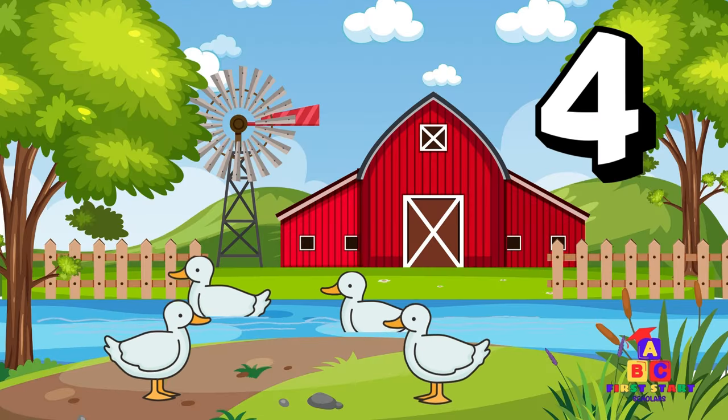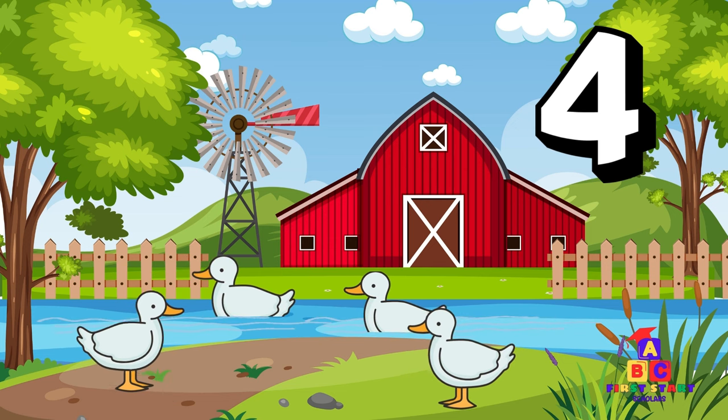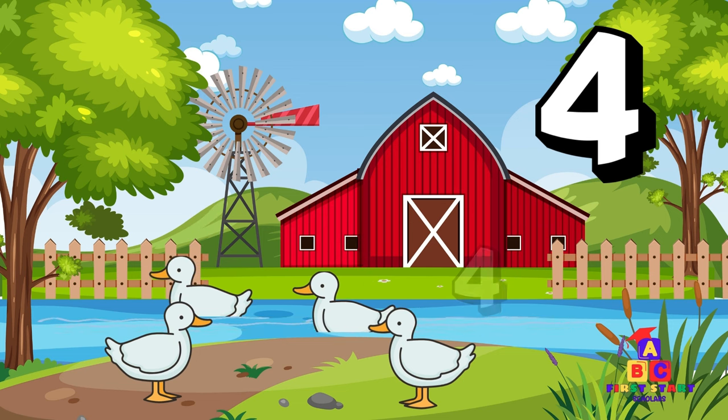Near the pond, there are four ducks having a splash. Four quacking ducks! Count to four with me! One, two, three, four! Outstanding!